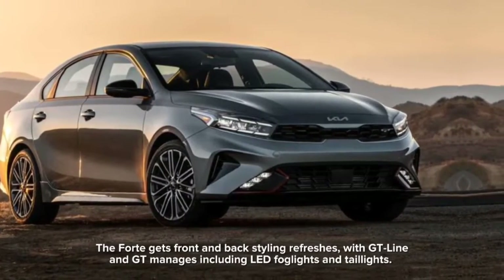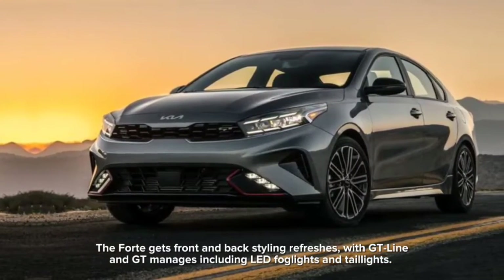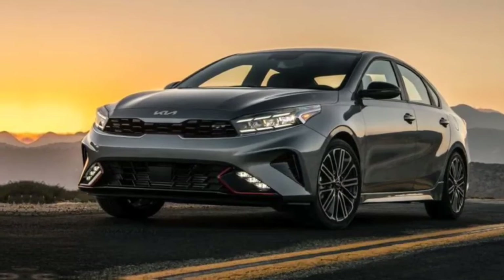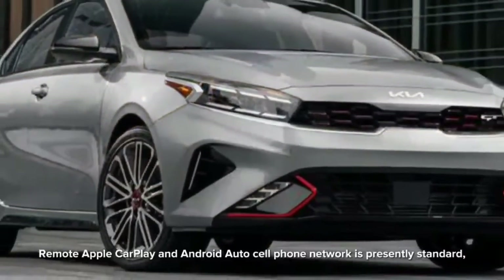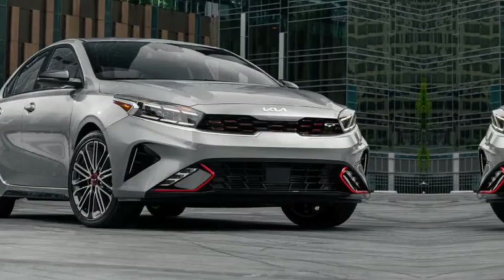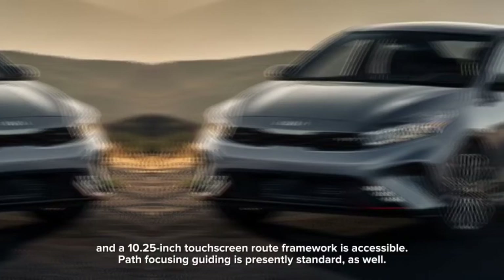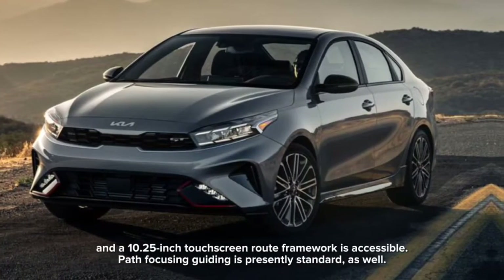The Forte gets front and rear styling refreshes, with GT Line and GT trims including LED fog lights and taillights. Wireless Apple CarPlay and Android Auto smartphone connectivity is now standard, and a 10.25-inch touchscreen navigation system is available. Lane-keeping steering assist is now standard as well.